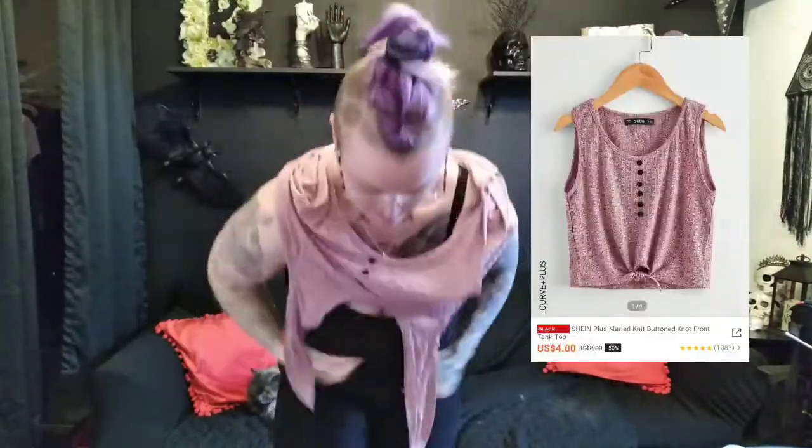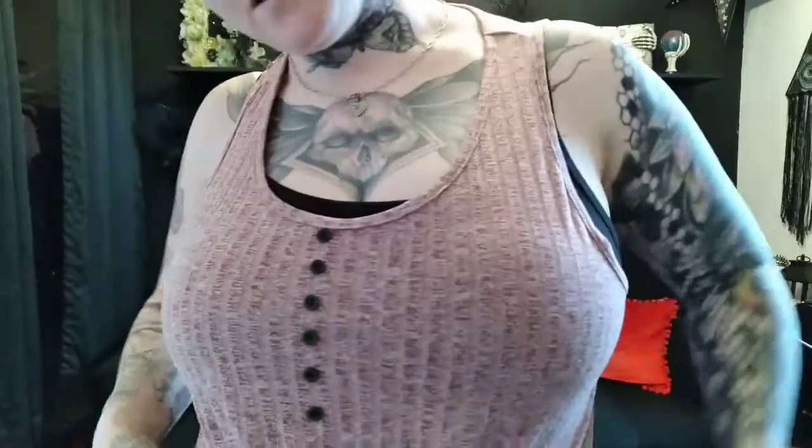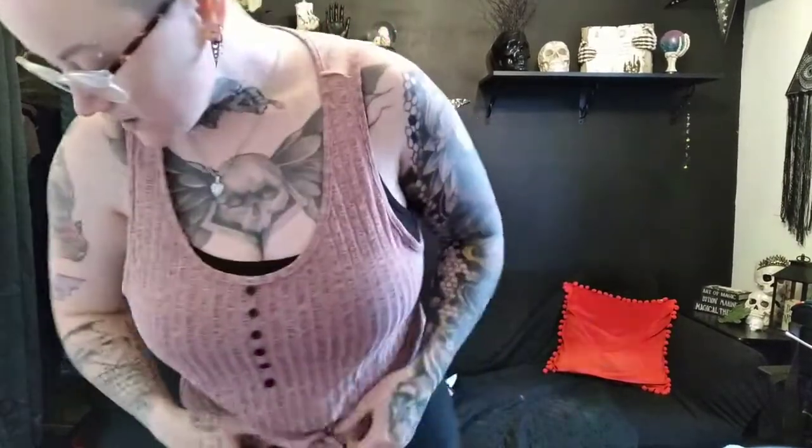Then this is another one of those — it's got the tie in front and this one goes a little higher up. This one was really on sale, super cheap, and I just really loved the pattern and the color of it.